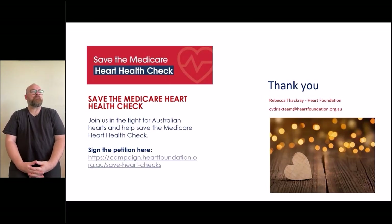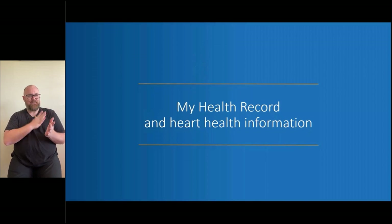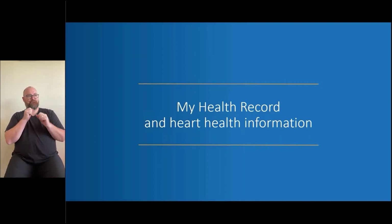Thank you so much, Rebecca. That was a very interesting presentation and I think I've been inspired to go and book in for my heart health check. Lots of really useful resources. You will receive a copy of the slides following the session, and we are recording the video so you can watch it back later. I'd now like to hand over to Tunde, who's going to take us through My Health Record and some heart health information that can be really useful to have in your record.